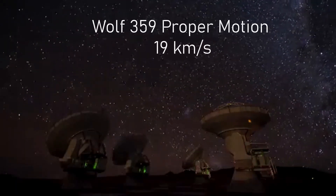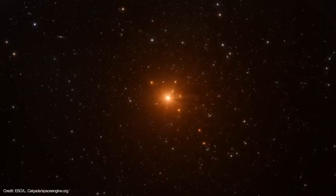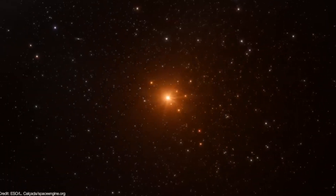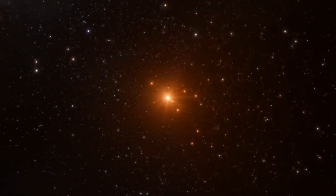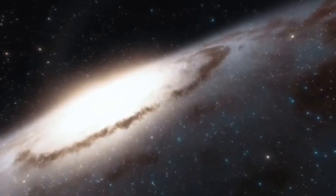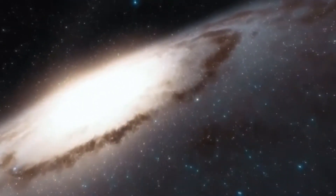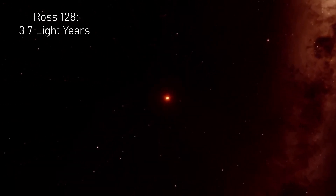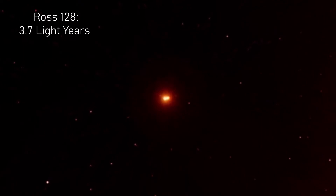Wolf 359's proper motion is moving it slightly away from the sun at a velocity of 19 km/s, which implies it belongs to a population of old disk stars. Wolf 359's galactic orbit is eccentric, meaning the star can travel as far as 444 light-years away from the galactic plane. Its closest stellar neighbour is not the sun, but the red dwarf Ros 128, which lies around 3.7 light-years away.